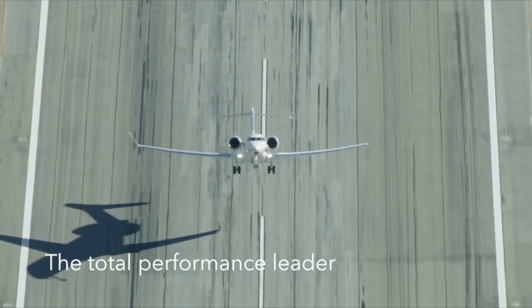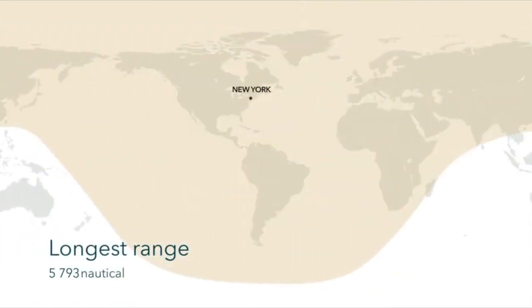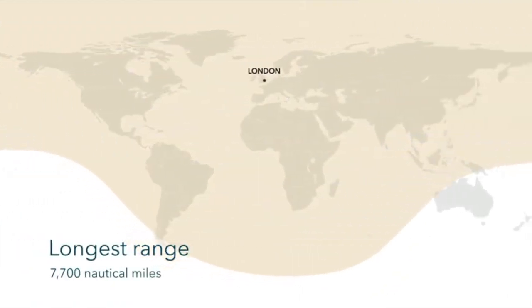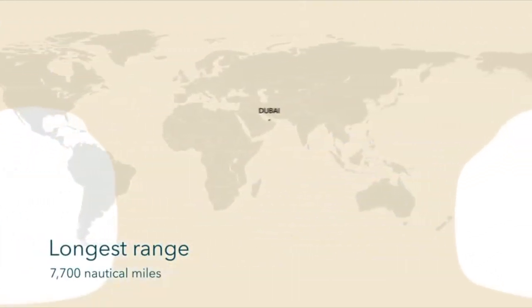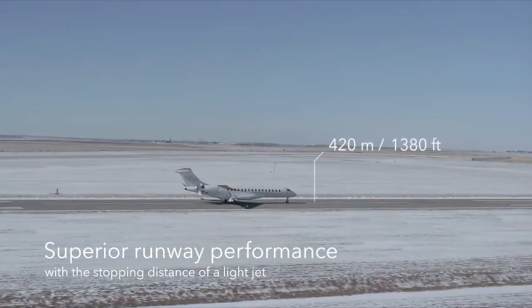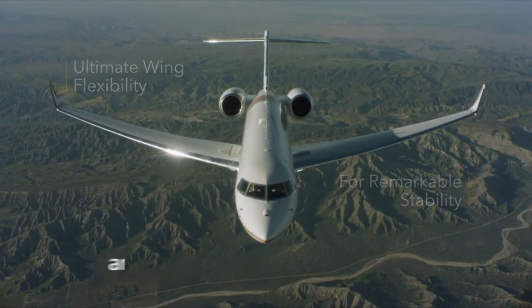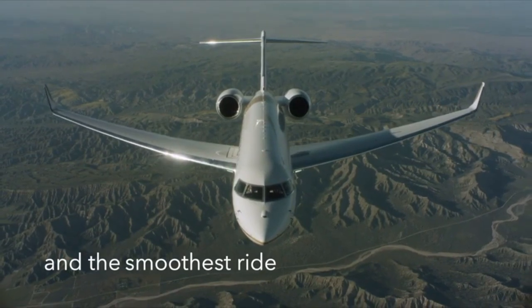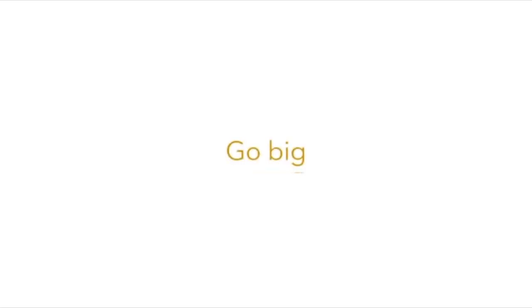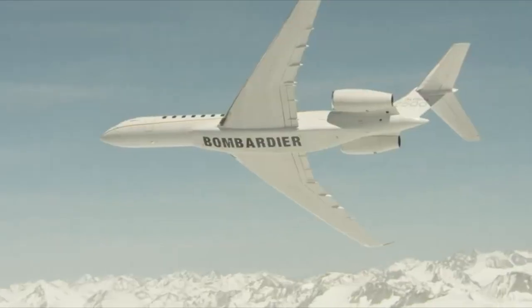If you want a large cabin to walk around and sleep in a bed — which you can do on the G650ER — the BBJ takes it further with an actual bedroom. The Global 7500 is trying to address that too, and I think it will eat into the BBJ market somewhat. On the Boeing Business Jet you can comfortably seat 14, 15, or 16 passengers on a 10-hour flight, whereas fitting 14 passengers in a Global 7500 for 10 hours would be quite cramped.